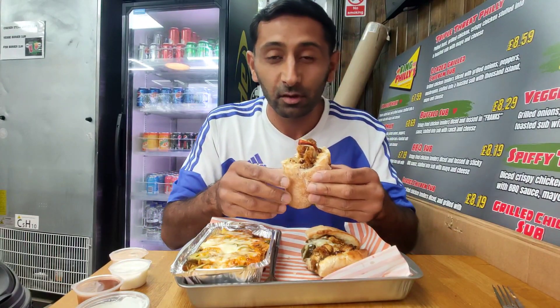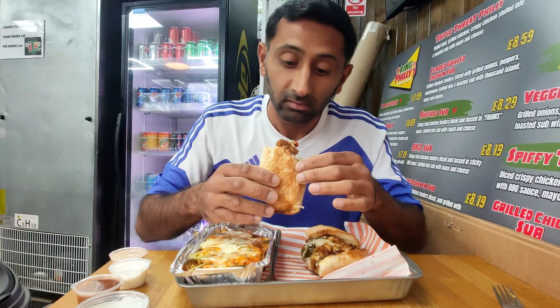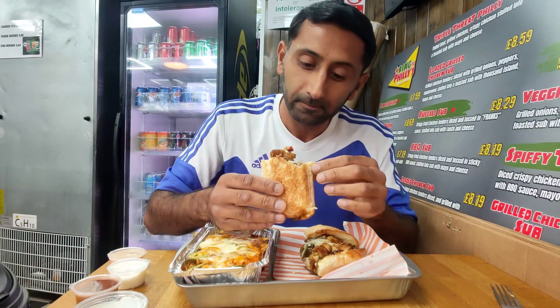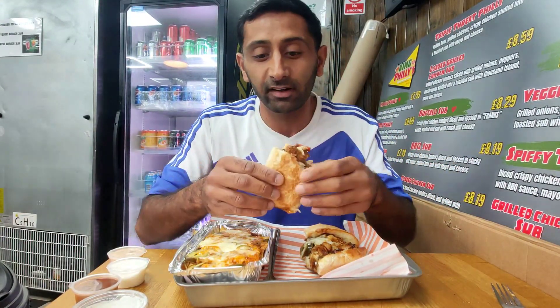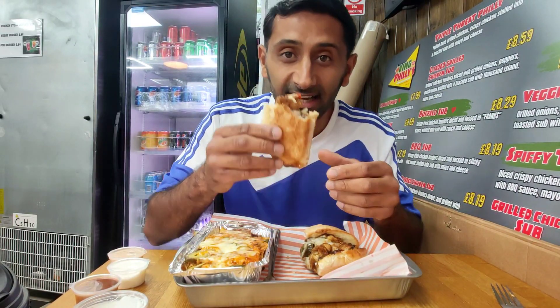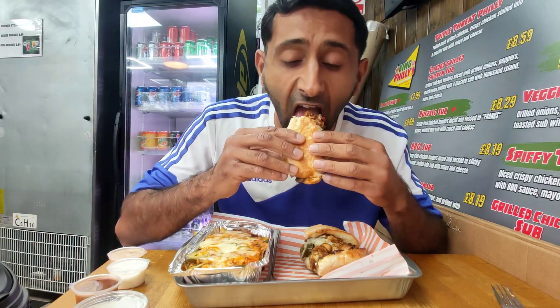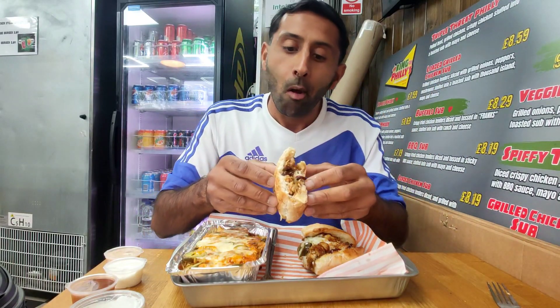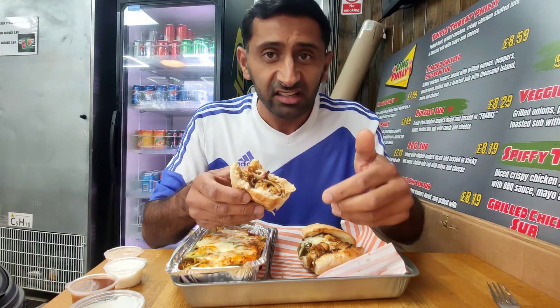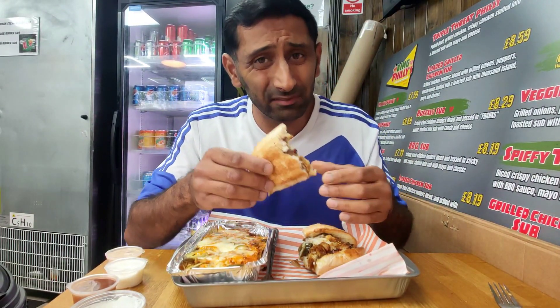That soft base really elevates the chicken and all the ingredients. When you take that first bite, it has to be a nice soft one — otherwise it puts you off. That is a great start. The chicken is also really juicy and delicate. It's got some crispy edges around the batter but you can taste that juicy chicken within it, and the cheese and all the ingredients complement it really well.